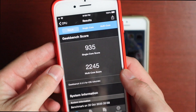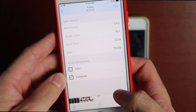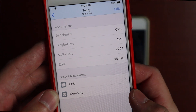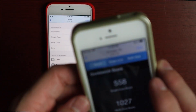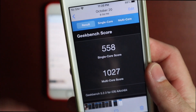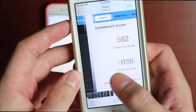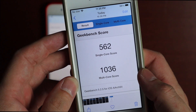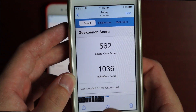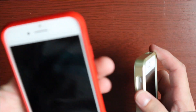I'll show you the Geekbench scores here. For the iPhone 8, beta 4 scored 935 single-core and 2245 multi-core, and the new gold master score is 931 single-core and 2224 multi-core. For the iPhone SE, beta 4 was 558 single-core and 1027 multi-core, and the gold master scored 562 single-core and 1036 multi-core. Alright, without further ado, let's get into the speed test.